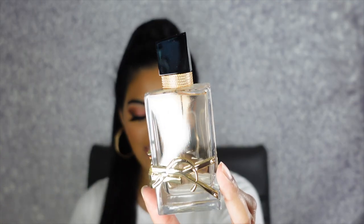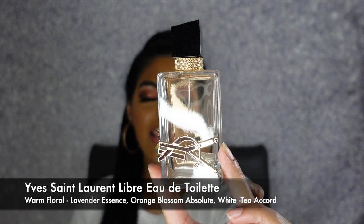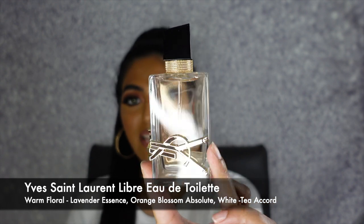This next scent is one of my newer additions to my YSL fragrances — this is the YSL Libre Eau de Toilette. It just smells so fresh. It is defined as a warm floral and it has lavender essence, orange blossom absolute, and white tea accord. I feel like because of the white tea accord, this does smell a little bit fresher in terms of scent. It is classified as a warm floral, but it definitely smells very clean, very spring and summer. It still has that Libre scent because of the lavender, but with a more fresh floral feel.